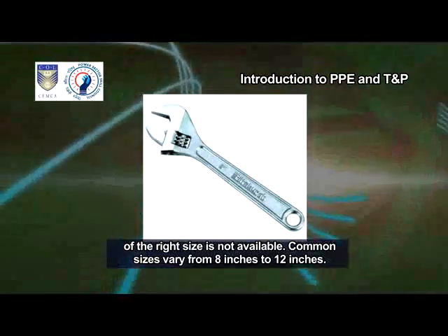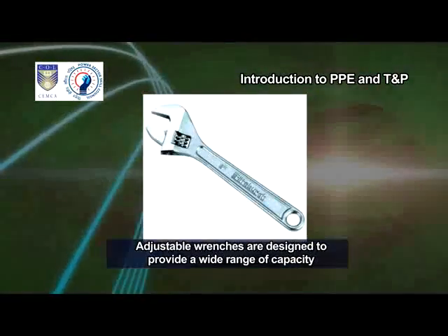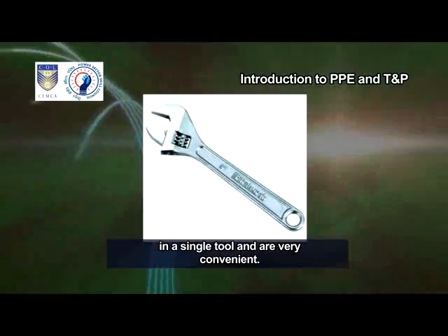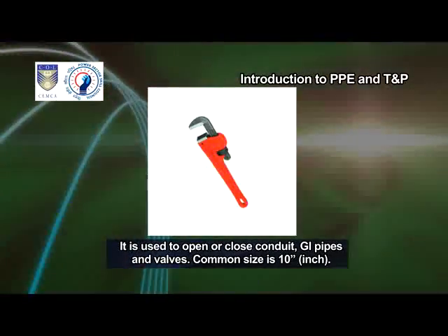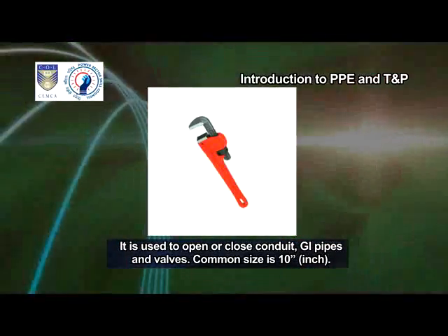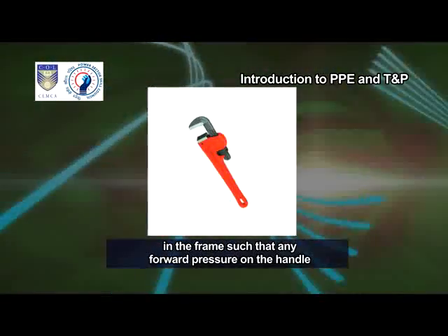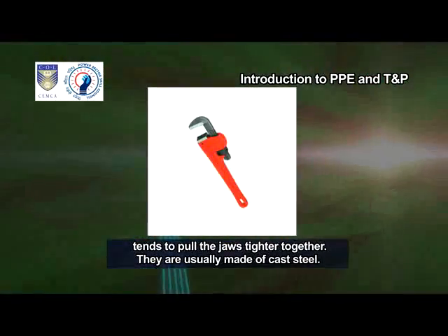Adjustable wrench. Adjustable wrench is used to open and close nuts and bolts in case a spanner of the right size is not available. Common sizes vary from 8 inches to 12 inches. Adjustable wrenches are designed to provide a wide range of capacity in a single tool and are very convenient. Pipe wrench. It is used to open or close conduit GI pipes and valves. Common size is 10 inch. The design of the adjustable jaw allows it to lock in the frame such that any forward pressure on the handle tends to pull the jaws tighter together. They are usually made of cast steel.